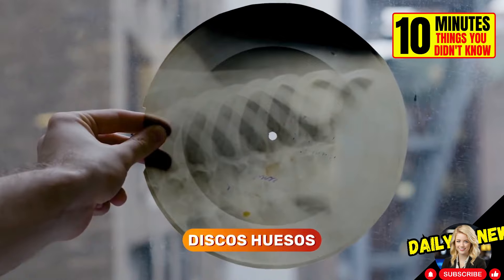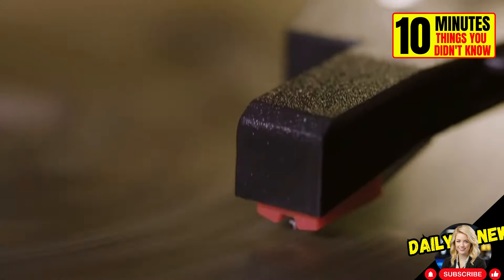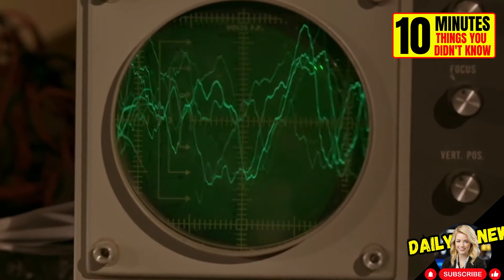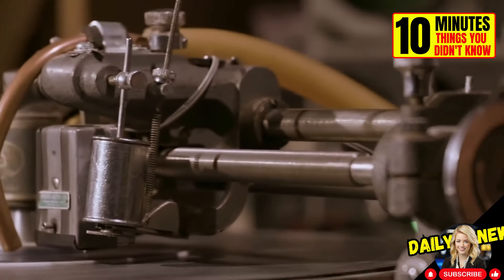These are bone discs, improvised music recordings made on x-rays. People used these to smuggle forbidden foreign music into the Soviet Union in the 1950s. The sound quality was not very good, and they could only be played about 10 times before they stopped working.